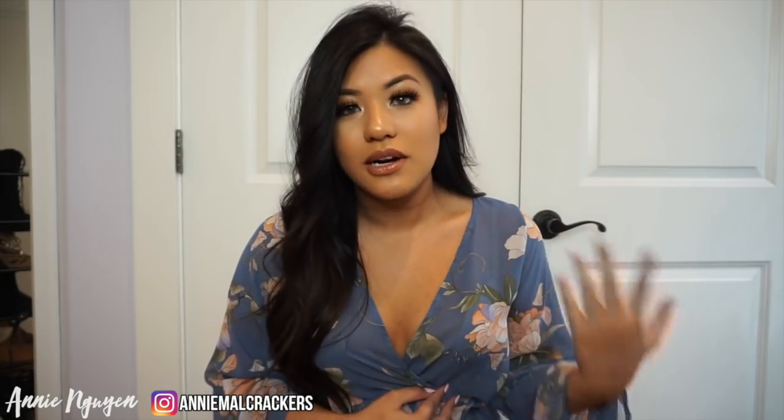A lot of you guys ask me what type of bra I wear with these things. It's a bra from Fashion Nova - it's like a v-cut bra. That's what I wear with stuff like this or things that are more open. I get that question literally in all my Fashion Nova videos.